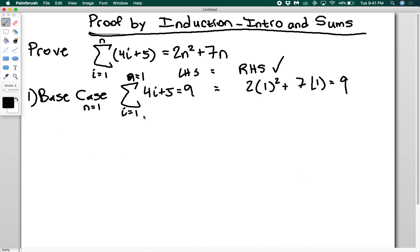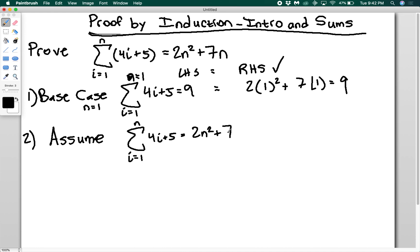The base case is often trivial, but step two is the harder one. For step two, we assume that the statement is true for n and try to show that it's true for n+1. If we do that, we've shown it's true for all positive integers k — satisfying that second condition that if Pk is true, then Pk+1 is true. So we assume the sum from one to n of (4i + 5) equals 2n² + 7n.